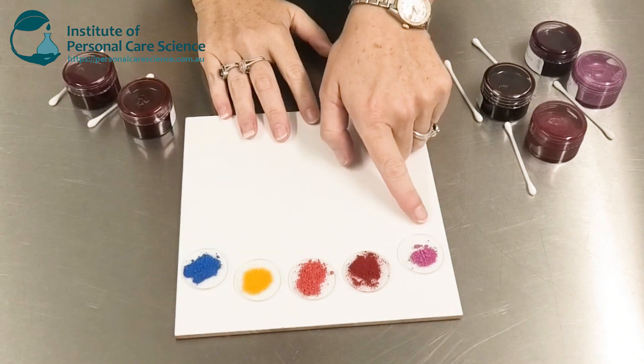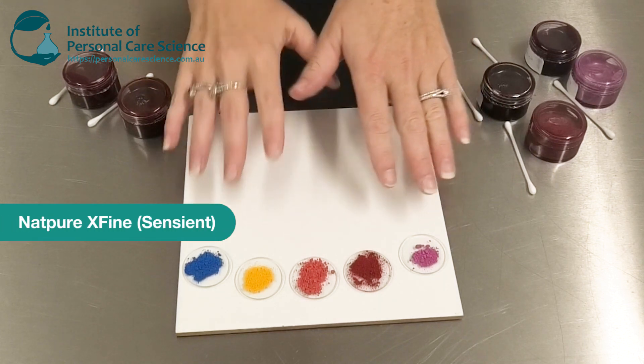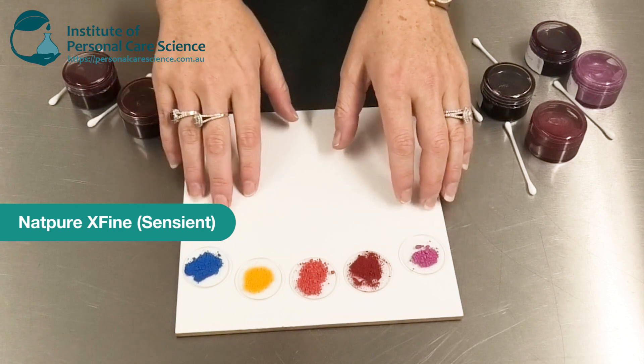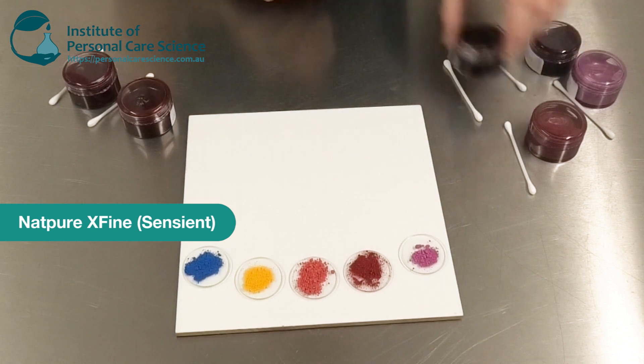Hi, I'm Belinda Carley, the director of the Institute of Personal Care Science, and I've got an amazing innovation to show you today — some amazing natural colorants by Sentient. Here are the different colorants now available as part of the Sentient NatPure X Fine range. You can see they're really bright colors. What makes these better than other natural colorants I've worked with is they're both oil and water soluble, and they're also a very extra fine grade, as the name would suggest.